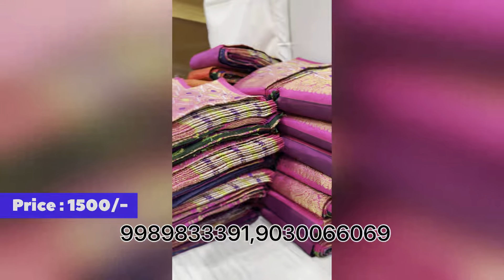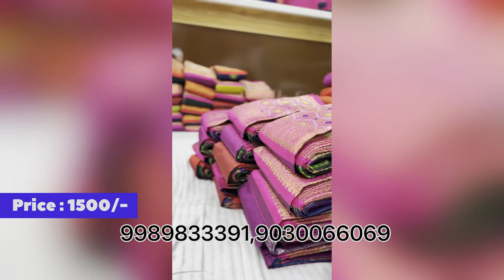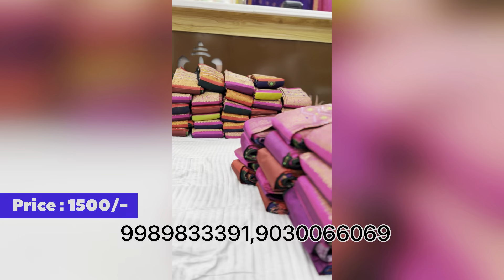In this video, we will be showcasing sarees available at 50% off the series price.